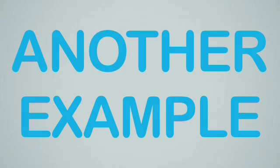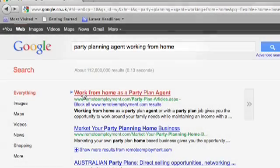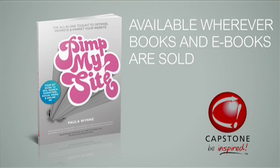Let's take a look at another example. We have a short phrase, party planning agent, which is one of our keywords, and we have working from home, which is another of our keywords. What we've done is combined party planning agent working from home to make a very long tail keyword. I expand on all of these tips in my book, Pimp My Site.